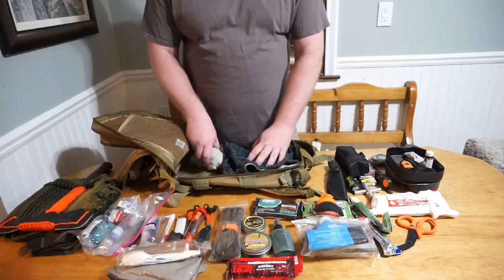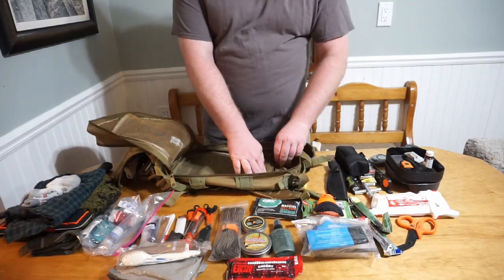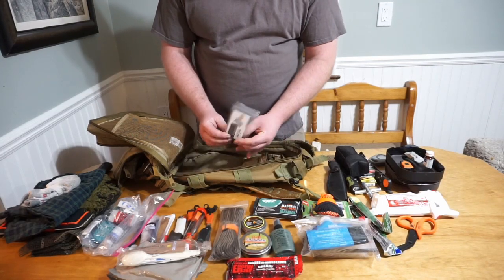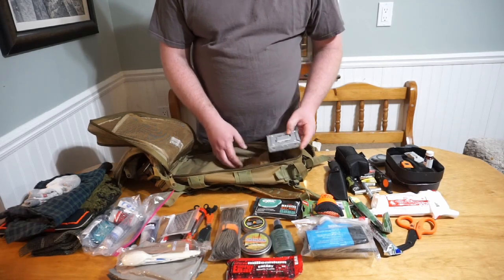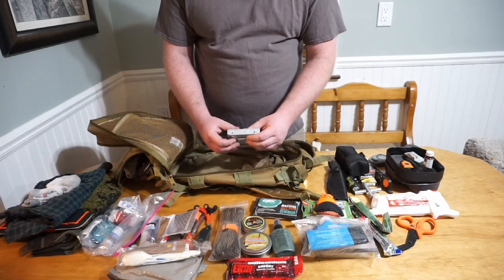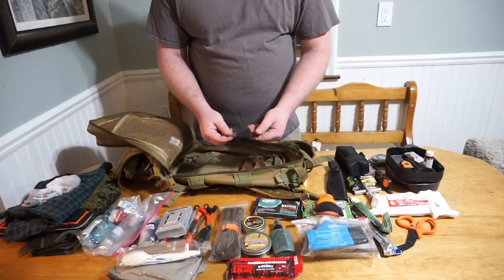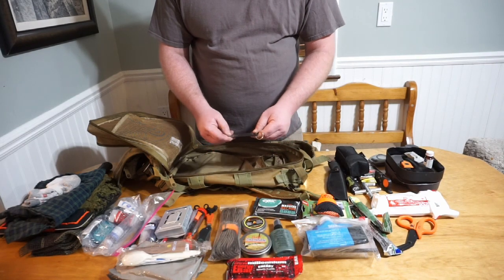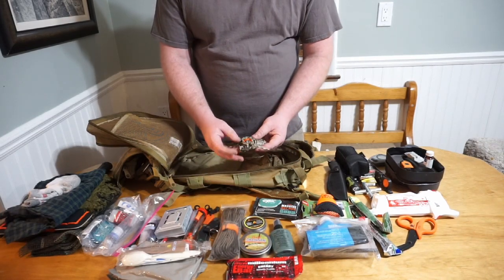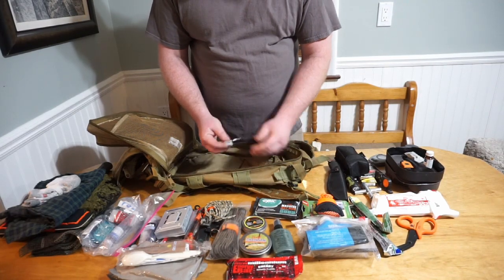I also have a change of underwear and change of socks — very important when you're walking home. In the back pouch: a little shredder for making tinder, an Esbit stove with some wet fires stored inside since they burn for a long time and burn hot, a little can opener/bottle opener/screwdriver combo, a bit more paracord with a carabiner clip and adjuster, and a good old trusty P38 can opener.